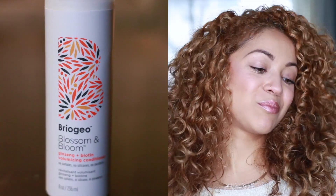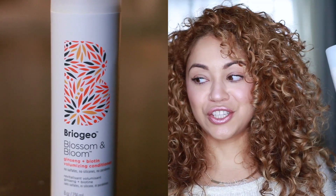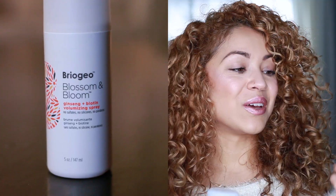Next is Briogeo's Blossom and Bloom Ginseng and Biotin Volumizing Conditioner. I love this — I conditioned my hair with it yesterday and my hair was super big, the biggest it's been in a long time. Every time I use it, it really helps make my hair huge. I didn't buy the shampoo because I have so many already, but I'm sure it works just as well and I still want to try it in the future.